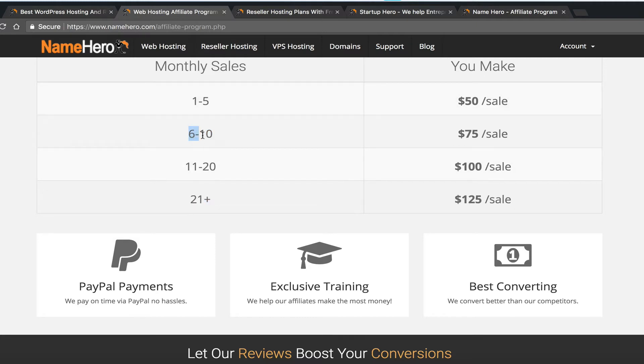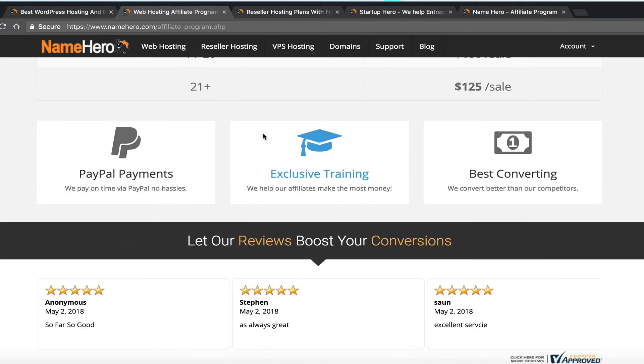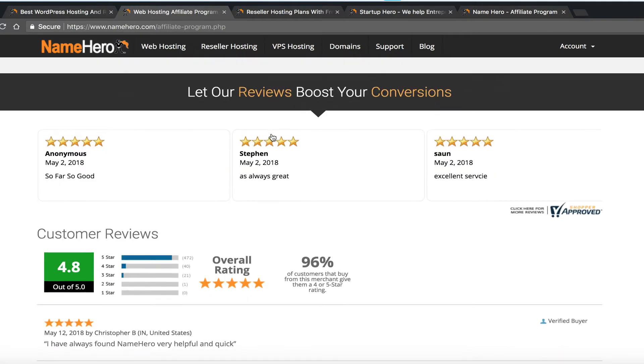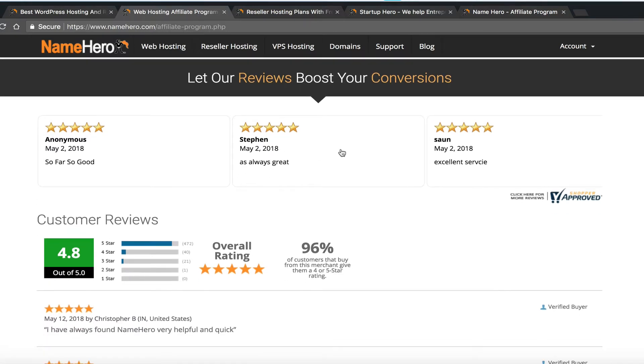I have to remind everyone I can't help every affiliate that's just getting started. So if you want direct help, just start making some sales and then I can take a look at what you're doing. One reason our website converts so well is because of our reviews.